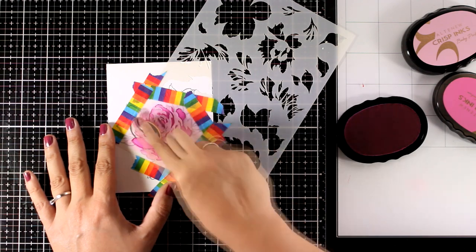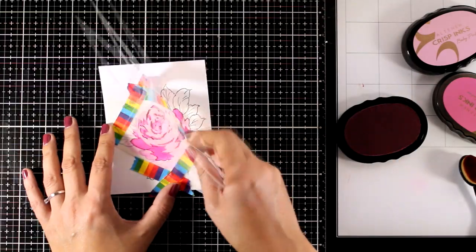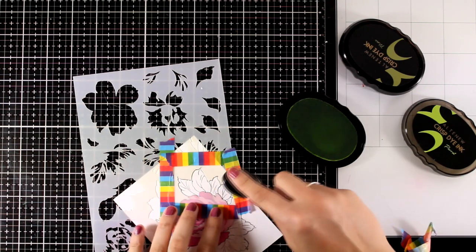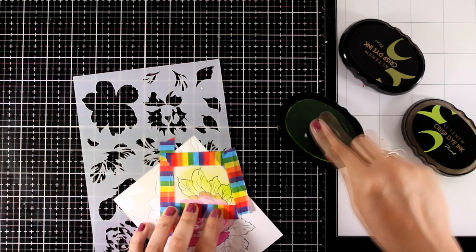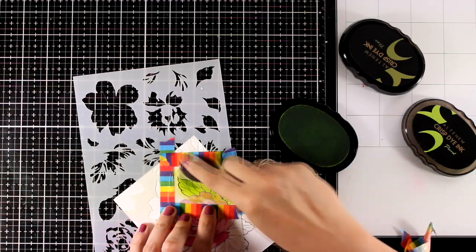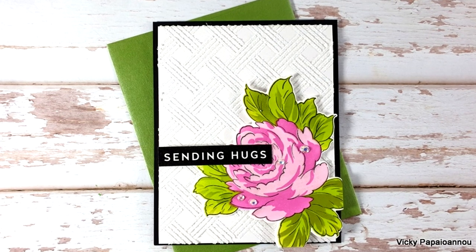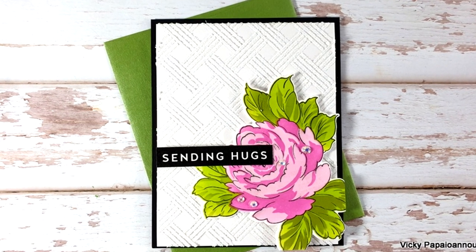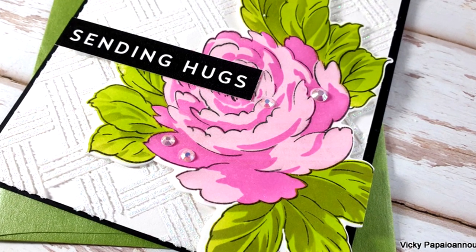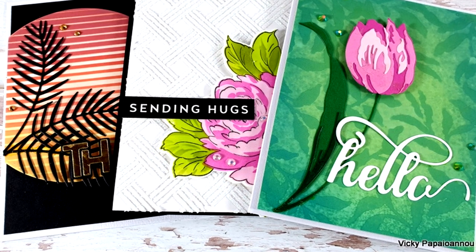The flower really comes to life like magic — super quick and simple, and the stencils are very easy to align. I repeated the same process for the leaves using Parrot as the lighter color and Moss as the darker shade. Then I cut out the flower with the matching dies, combined it with a sentiment, added a few gems, and the card was ready.